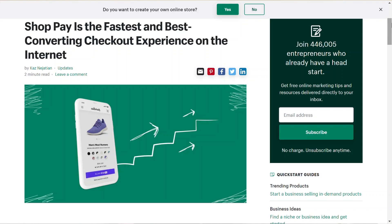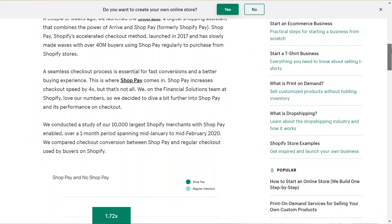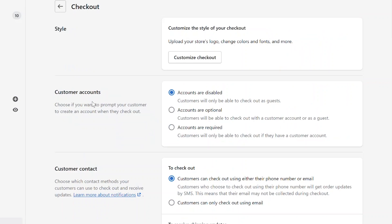According to Shopify, Shop Pay can increase checkout speed by four times, and on average the checkout-to-order rate is almost two times higher on mobile than those going through regular checkouts. PayPal is one of the most widely accepted digital payment methods — 87% of online buyers use PayPal. Shop Pay and PayPal make up over 60% of checkouts on our $125 million store.